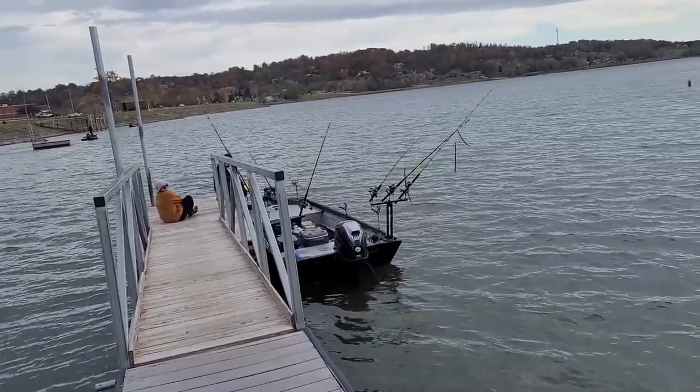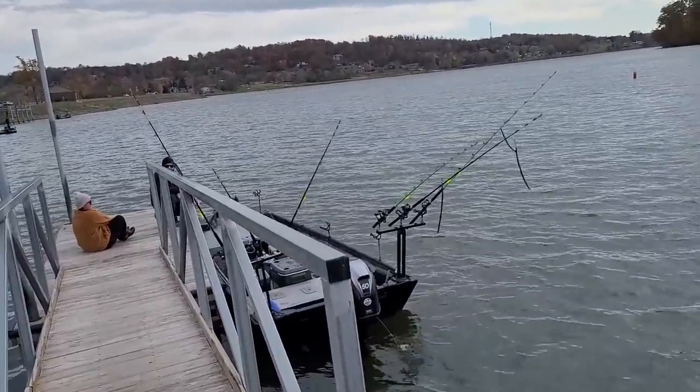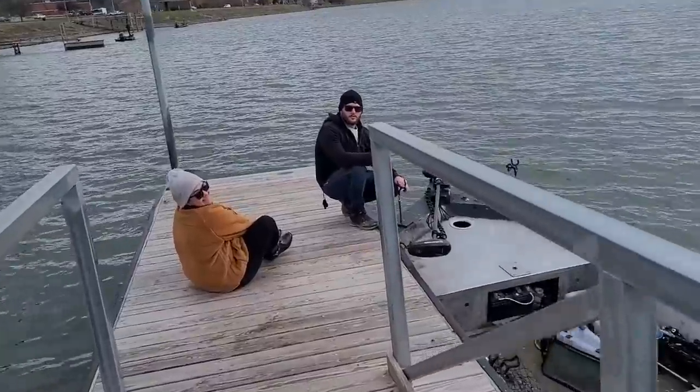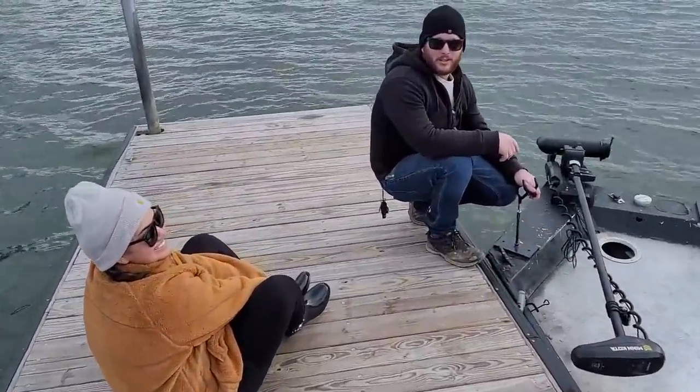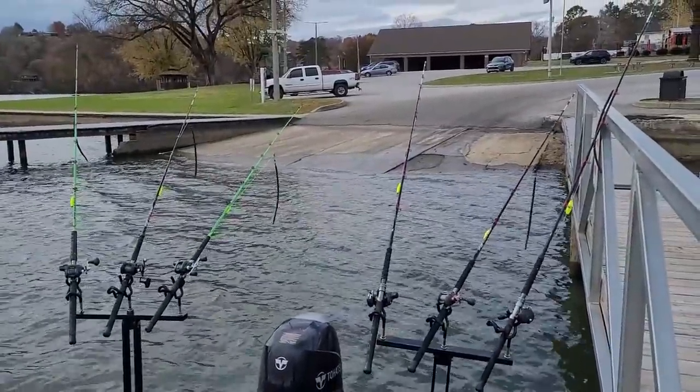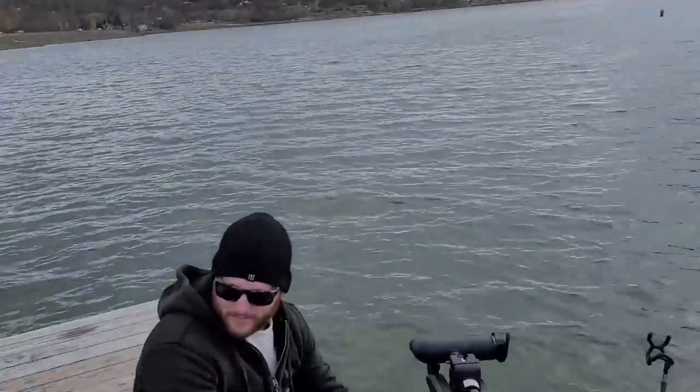In the last video, you saw where we just had a heck of a time catching huge numbers of fish, and we ran out of bait. Well, today we have come and caught a ton of fresh skipjack — and big ones, too — so we ain't running out of bait. We are here today with my friends Brett and Chica, and we're about to load up on some catfish. Old pig sled's going to come out in this windy weather.